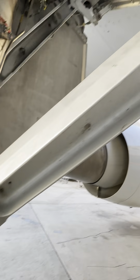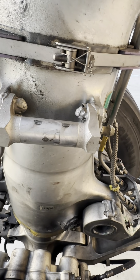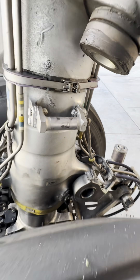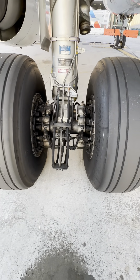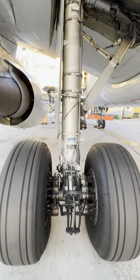Main landing gear uplock assembly — this is what actually holds the main landing gear up via this knuckle. When that gear goes up, it will lock into that little unit and will stay up. Also, in a free fall deployment of the main gear, that's where it will let go.